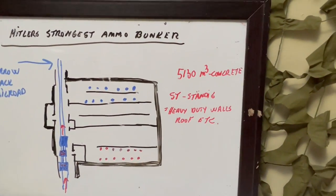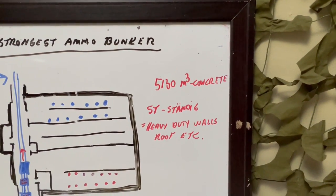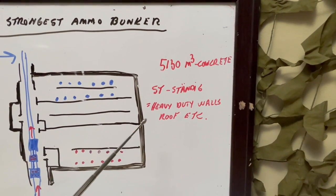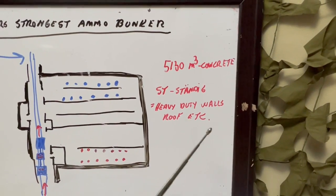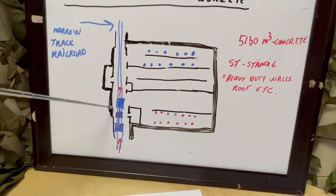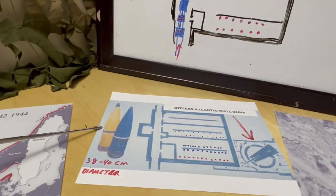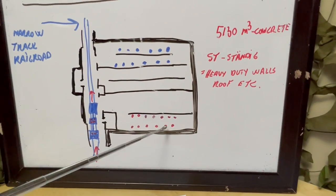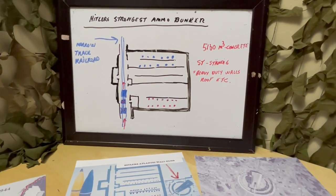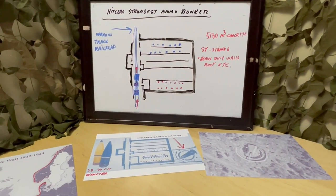Hitler himself was involved in the development and design of this bunker. It's a massive beast — they used about 5,130 cubic meters of concrete to create it, built in what's called HT standard, a very heavy-duty wall and roof edition for protection. There's a narrow-track railroad running through the bunker to supply rounds of munition. It's like a dinosaur among bunkers.